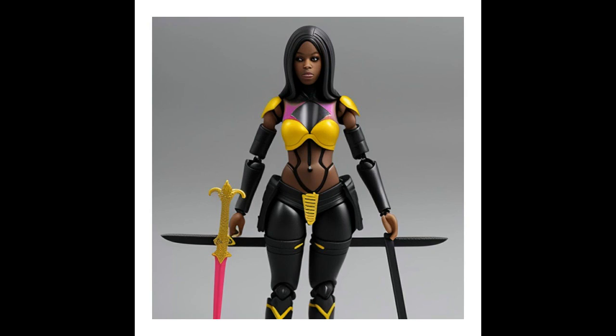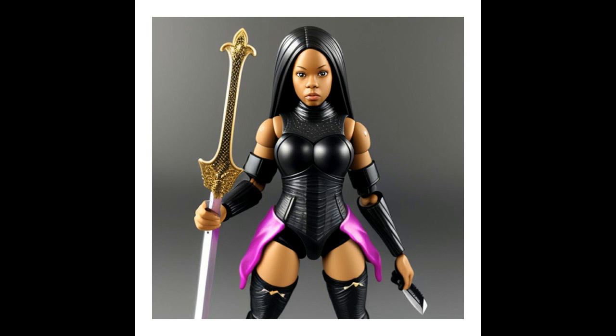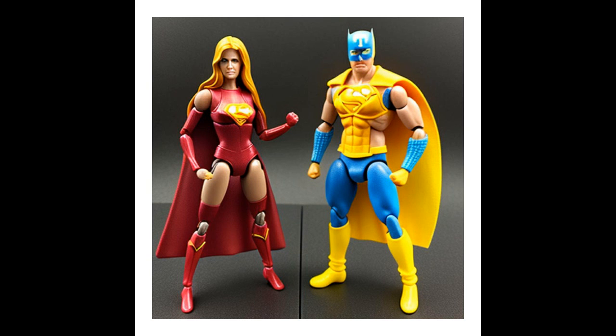It's amazing what technology can do these days. I've just created from my AI website these figures right here — just type in superhero men or superhero women and hit a generate button, or superhero action figures, or whatever keywords you choose to use, and it can create anything like this. These are superhero characters right here, a man and a woman right there.